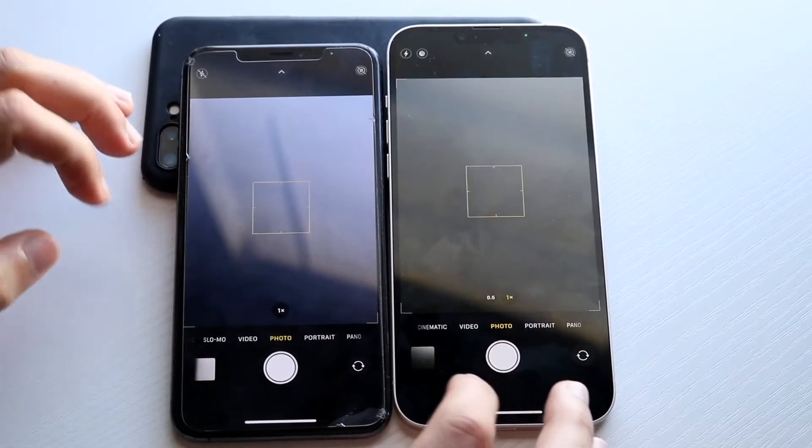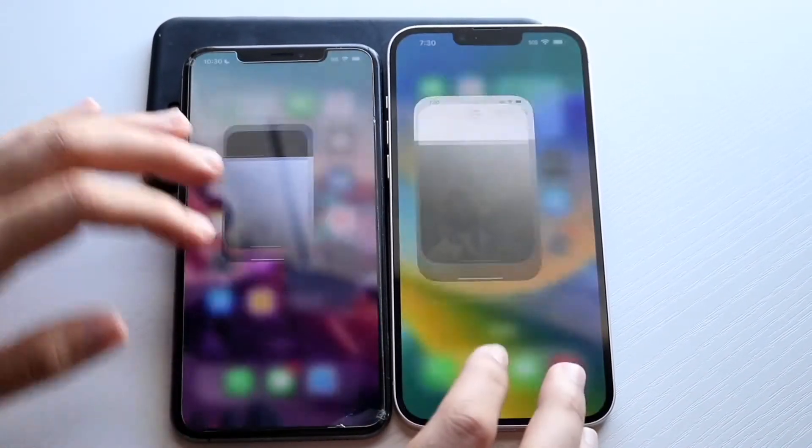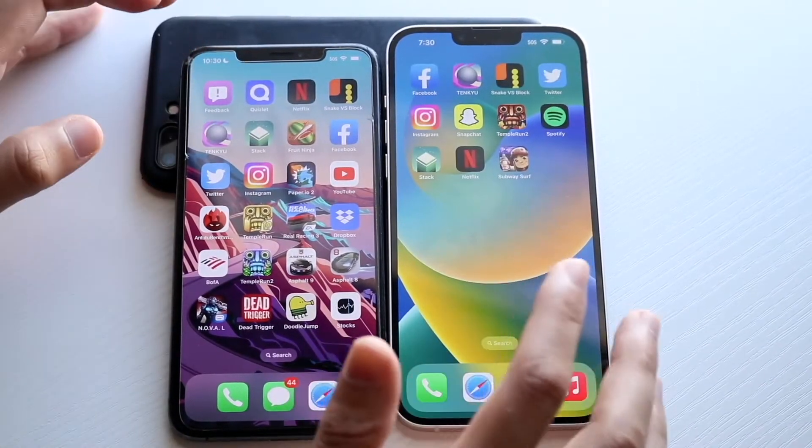Photos — kind of the same thing, I'm not really too sure which one was faster. Camera: 3, 2, 1 — let's go and take a photo. It took way longer on the XS Max, and even opening up the photo was faster on the 14 Plus.